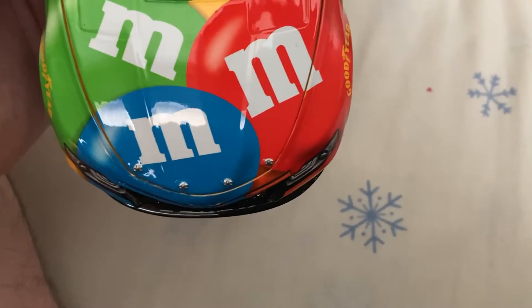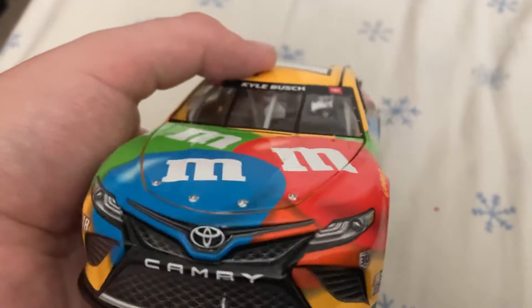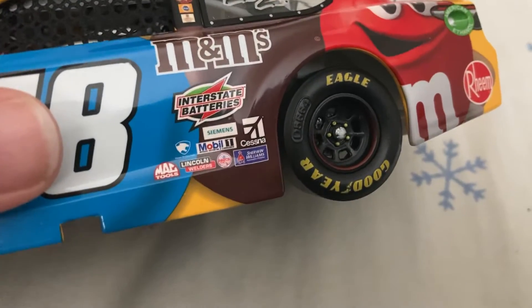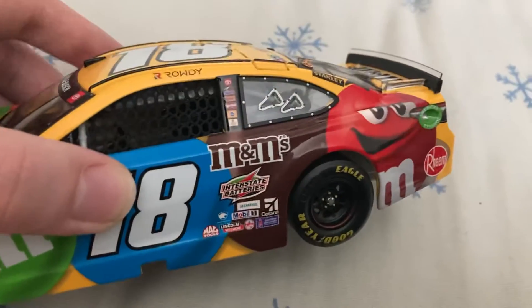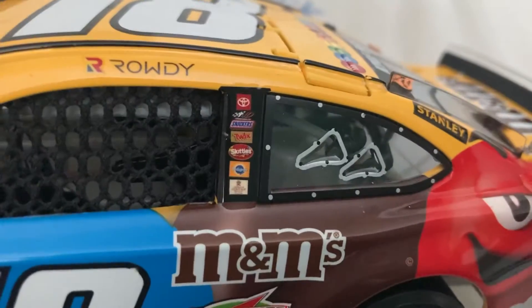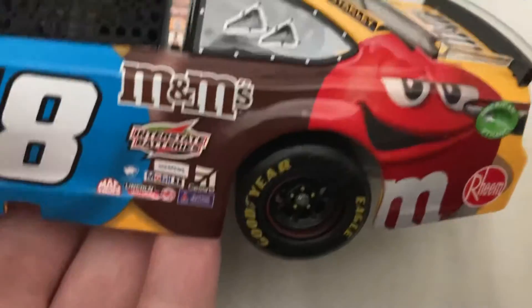Let's get down to sponsors. On the hood you got M&M's. Down the side you got Toyota Camry, number 18, Joe Gibbs Racing 30 years. Down this side you also got M&M's, Joe Gibbs Racing, Snickers, Twix, Skittles, Peregrine, American Heritage Chocolate. Right here you got NASCAR Cup Series, NASCAR Race Car — all the continuity sponsors right here.